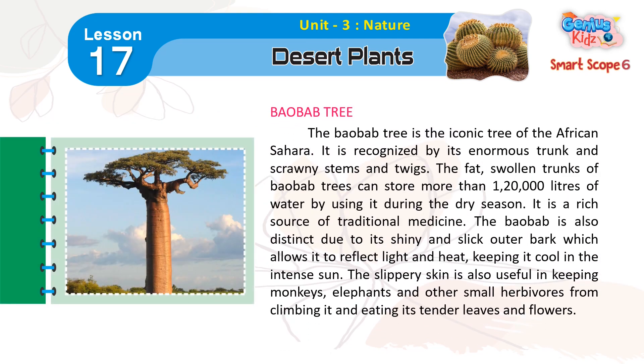Baobab Tree. The baobab tree is the iconic tree of the African Sahara. It is recognized by its enormous trunk and scrawny stems and twigs. The fat, swollen trunks of baobab trees can store more than 1,20,000 liters of water, using it during the dry season.